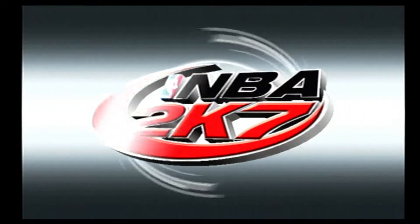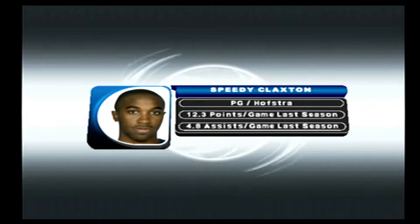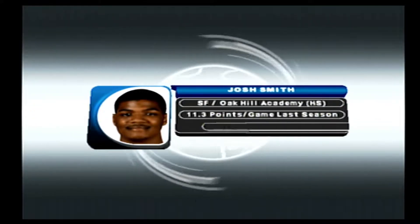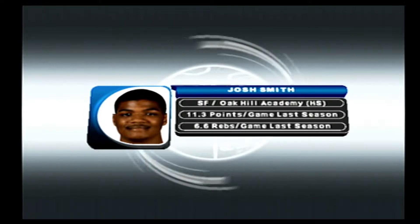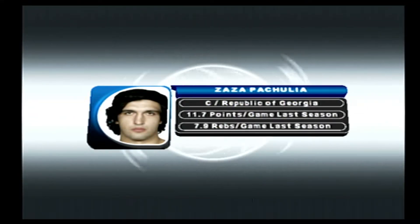And now, introducing your Atlanta Hawks! At guard, Speedy Claxton! At the other guard position, Joe Johnson! At forward, Josh Smith! At the other forward position, Sheldon Williams! At center, Zaza Pachulia!